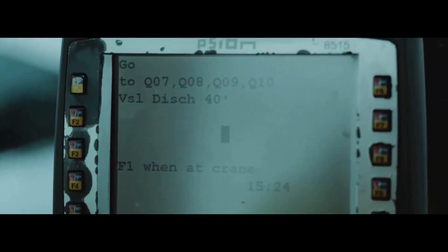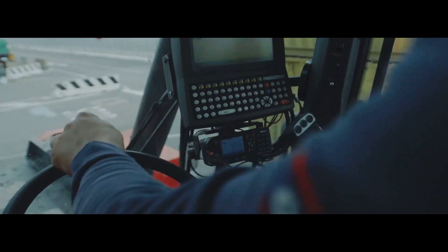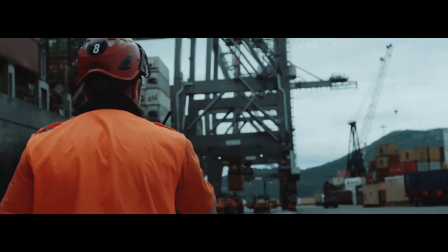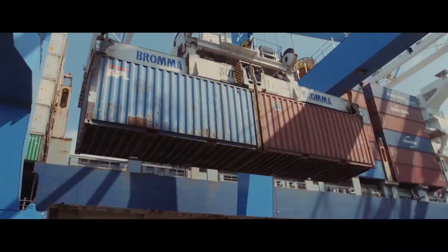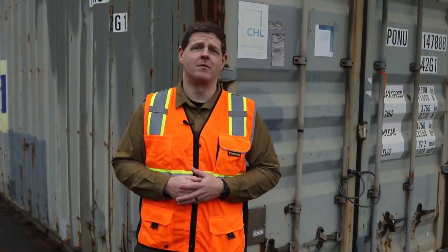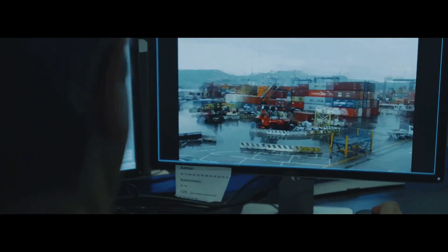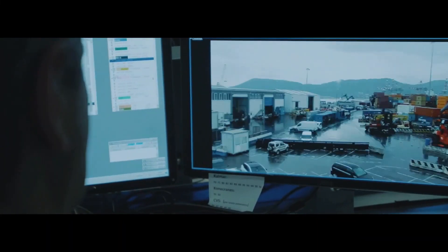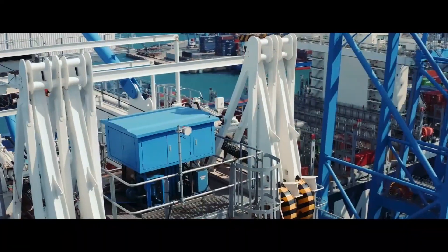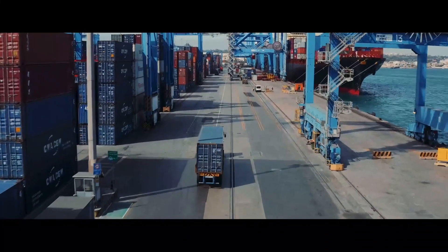Modern terminal operating systems are accessible from handheld devices by employees across the terminal, while new autonomous guided vehicles require reliable low latency connections to ensure safe operation within the port. They also need high-definition video on all of their cranes to support optical character recognition so they can automatically identify and sequence loading of containers.